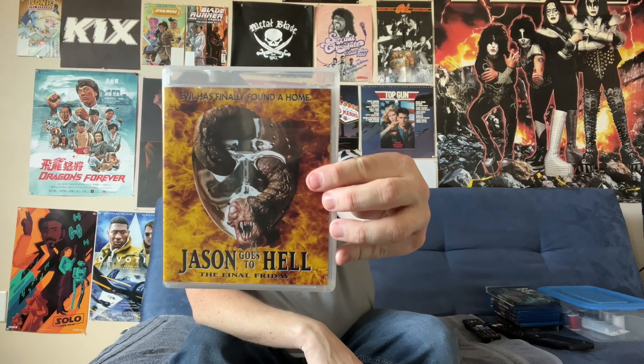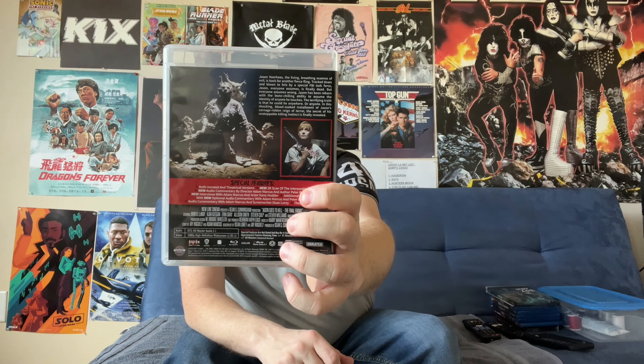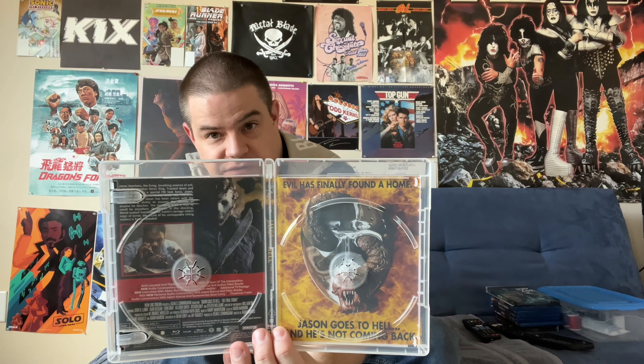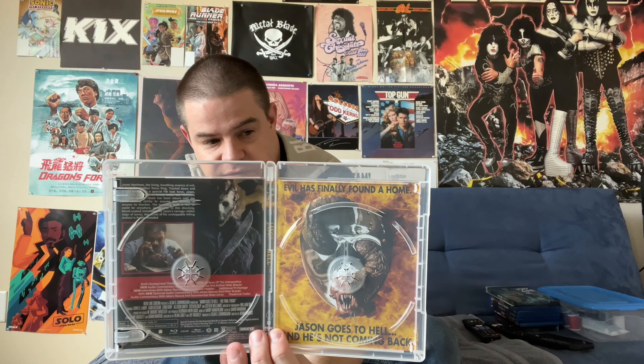We then get into the 90s with Jason Goes to Hell: The Final Friday. Interestingly, starting with this one we do have some reversible art again. We get two discs for Jason Goes to Hell — the theatrical version and the uncut version. Right in the discs there we have our reversible art, though it's honestly not terribly different from what we get on the outside of the discs.